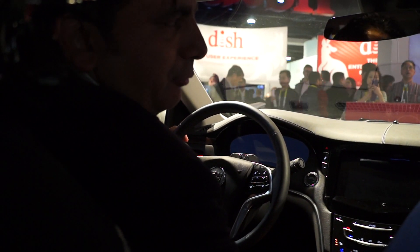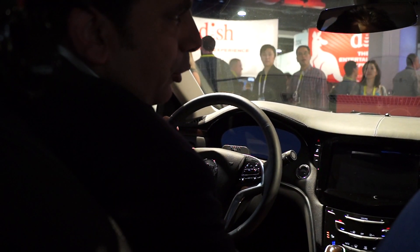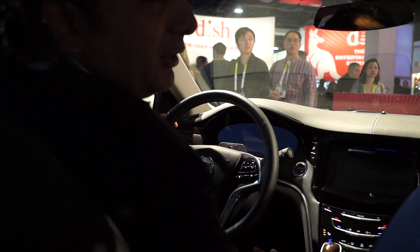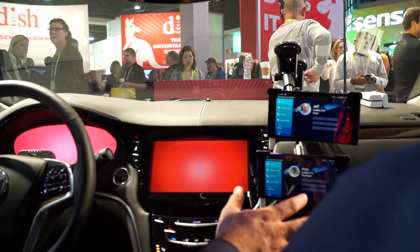We have a number of different experiences that we have created here for you to see. Jeff's going to kick the demo off by showing how we are integrating personalization into the car. We have two handsets here, and these are supposed to depict the driver's handset and the passenger's handset.